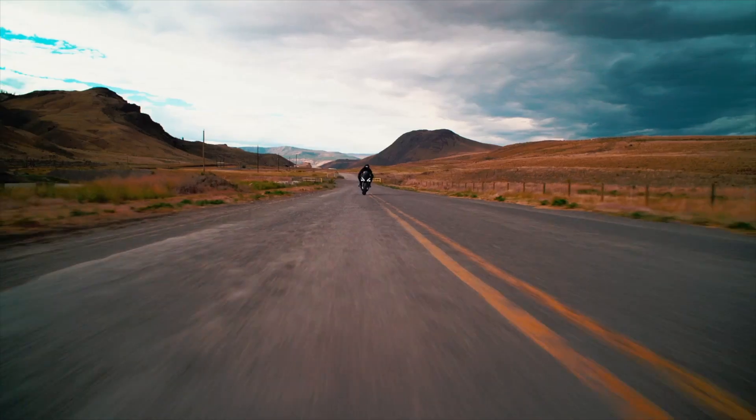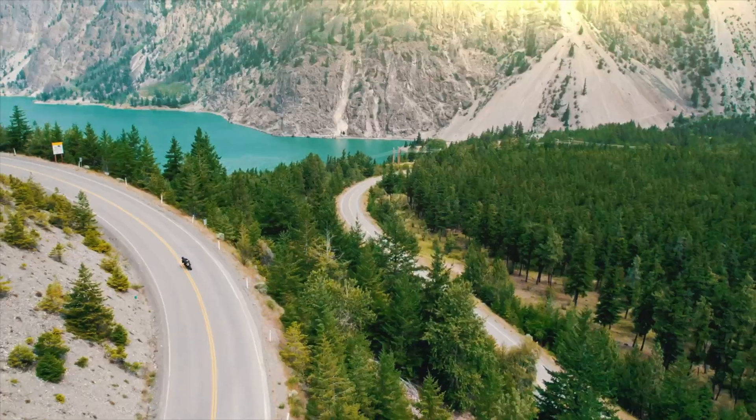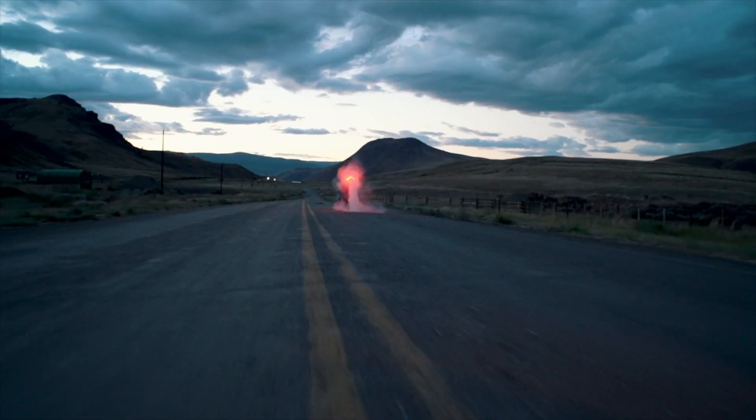Who hasn't wanted to make the jump to light speed? Well, you can with this 200 mile per hour electric superbike from Damon Motorcycles.